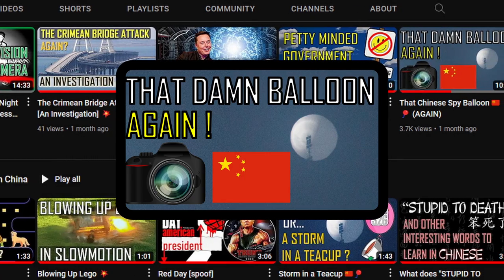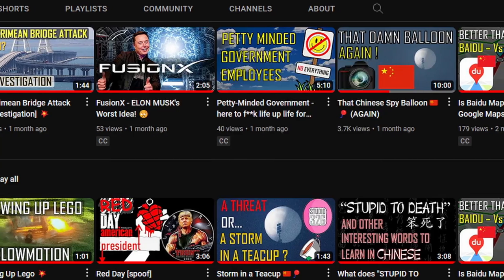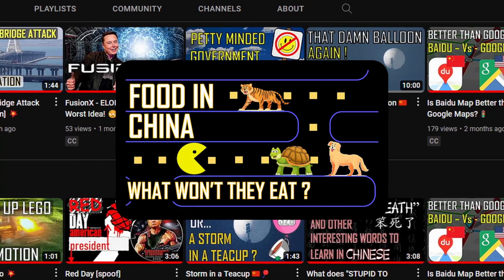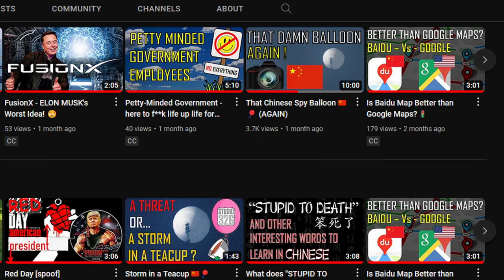If you enjoyed this video, please give it a thumbs up, and if you would like to see more like this, then you could always subscribe to my little hobby channel. Thank you for watching.